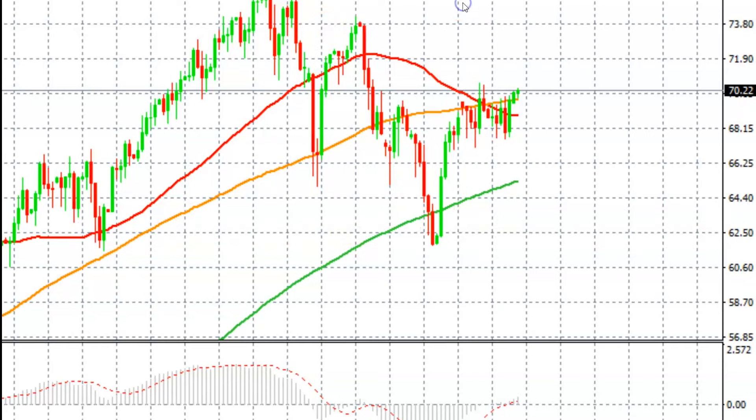The price action does look bullish, but one thing to pay close attention to is that the 50 has dropped below the 100-day simple moving average. This isn't the best bullish scenario for crude oil because we could potentially see the price retracing from its current resistance right here, or retracing from the next resistance level.